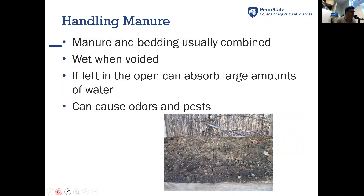When we talk about manure, especially with small and backyard flocks, it's usually manure and bedding combined — it's not just manure. If the flock is in cages, that would be caged layer manure, which is usually devoid of any organic matter or bedding. Chickens, when they void, usually have manure that's around 60 percent moisture. Handling wet droppings is something you'll have to contend with. If left in the open, manure can absorb large amounts of water and create issues with odors and pests.